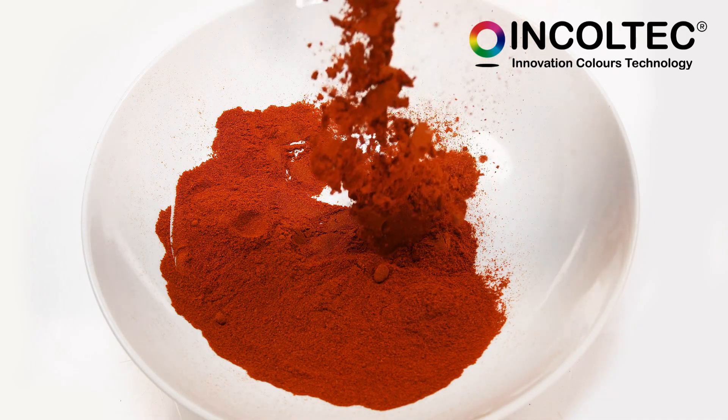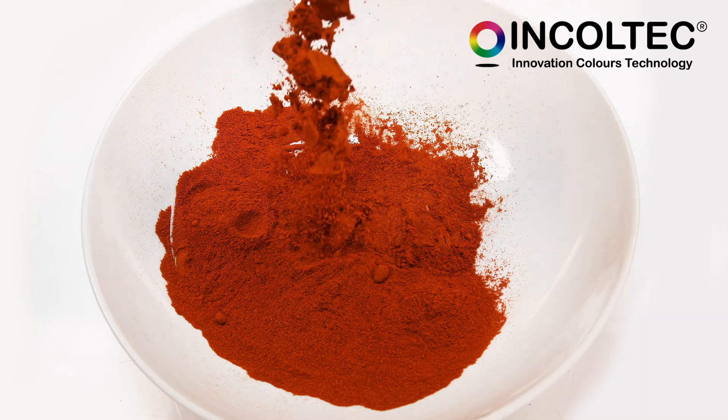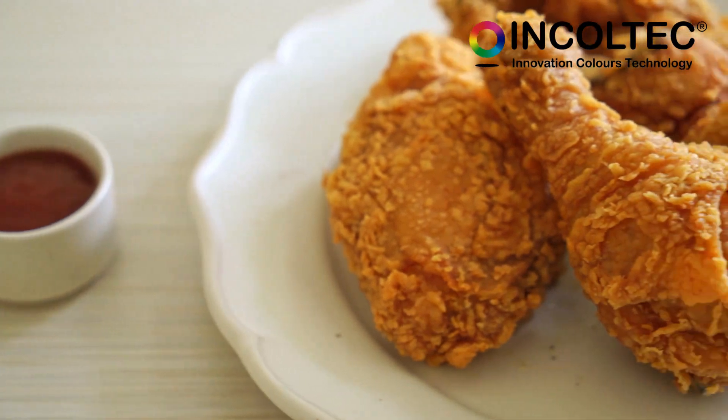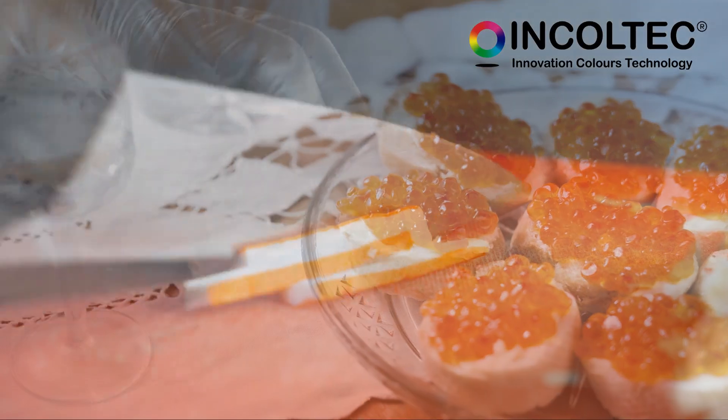It is a carotenoid pigment that offers an intense and vibrant orange color, which is perfect for use in meat products, sauces, baking, snacks, caviar substitutes, and surimi.